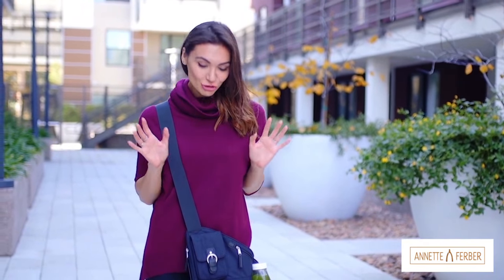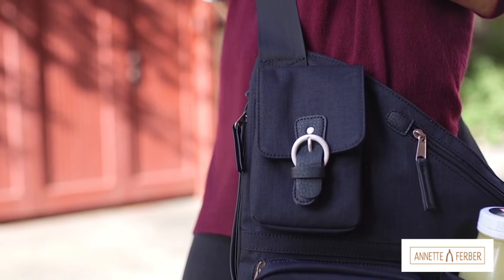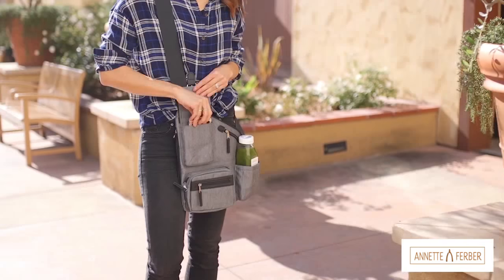I love this bag. There are so many pockets. There's one for your cell phone which makes it really easy to grab to take a call or for snapping pics.